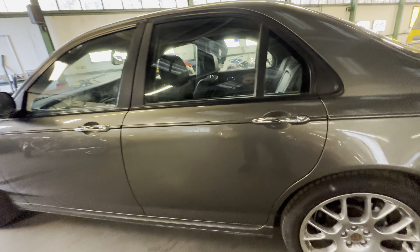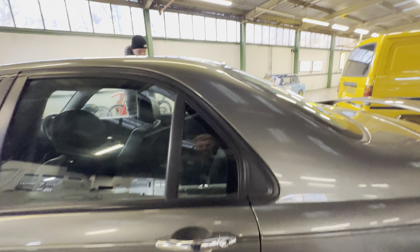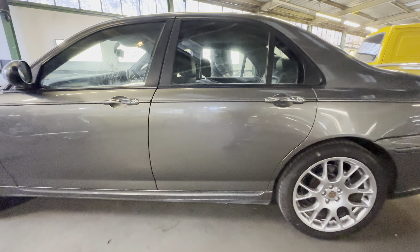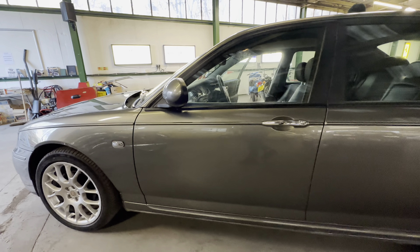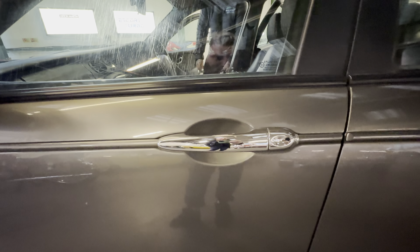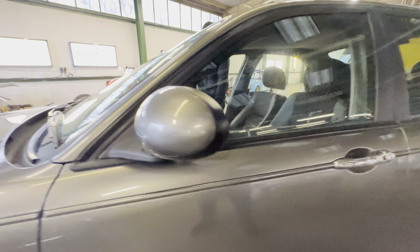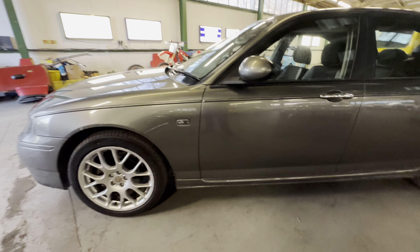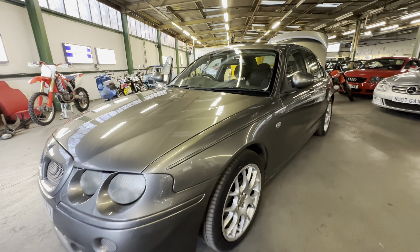Onto the passenger left-hand door — nice and tidy, a little stone chip mark above the handle, no big chips out the back edge, no big dings or dents, lovely and straight. Working forward onto the passenger front door, same condition — a few little stone chips down the lower half, no rust coming through anywhere. One or two stone chips visible, a little light scratching around the handle, and a little scratching to the window. The windscreen cap is crack-free on the left-hand side, and the front wing is rust-free — right for the year and right for the mileage. No rust going through on this MG ZT.